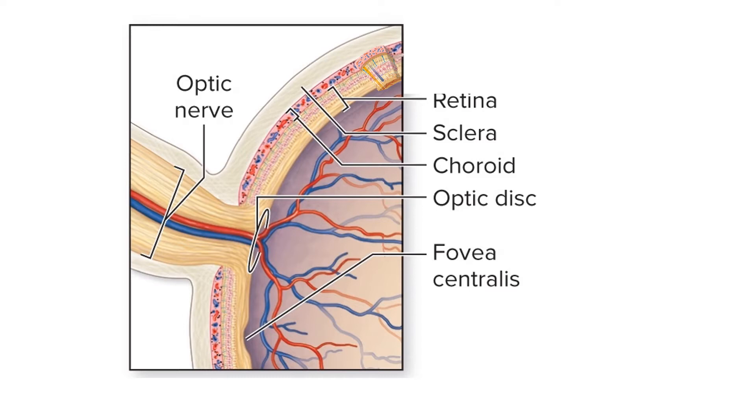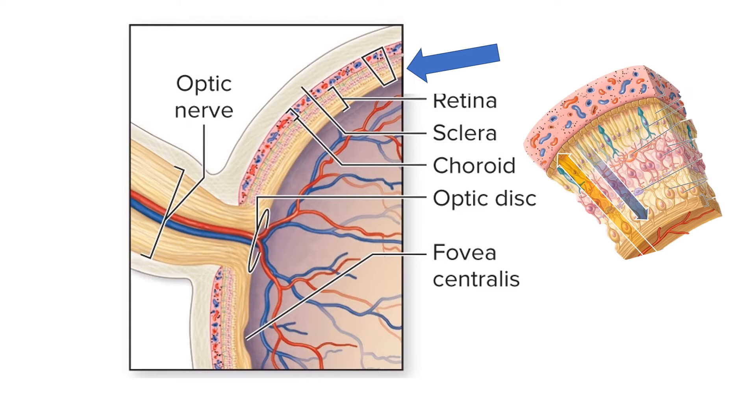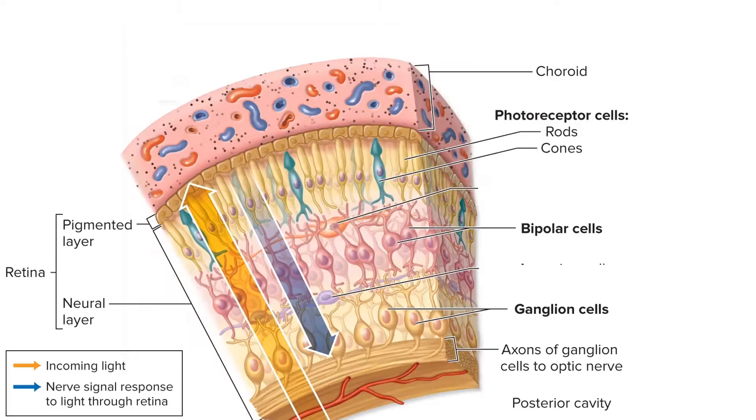To help orient you, here's a cross-section through the eye showing the optic nerve at the back and the retina. Blowing up a small section of the retina, we can see the choroid behind it with its vasculature and melanocytes, which absorb photons not absorbed by the photoreceptors. The neural component of the retina contains the photoreceptor cells, bipolar cells, and ganglion cells.